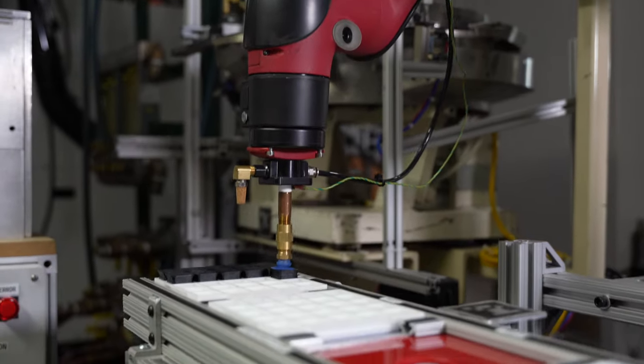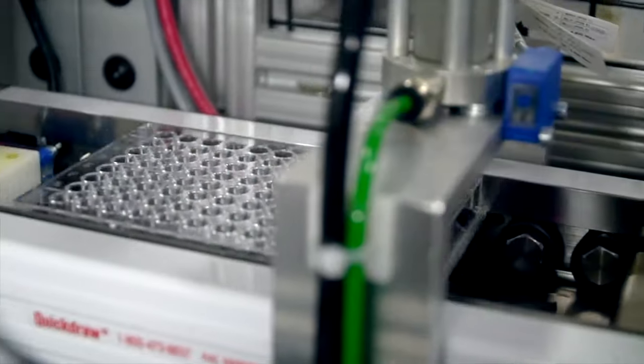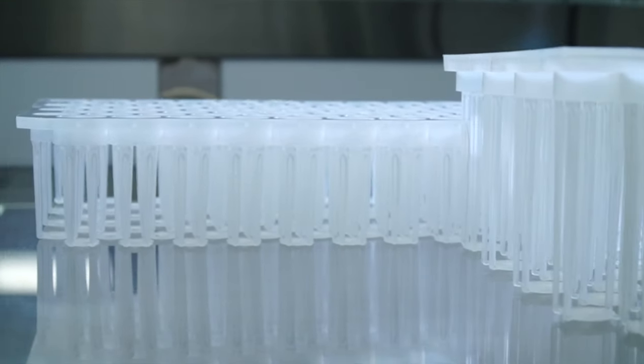These are just some of the many benefits of a properly implemented QRM system, and while we are incredibly proud of the progress we have made with QRM here at Crescent Industries, this is only the beginning and we hope to continue using this cutting-edge strategy to streamline every aspect of our company.